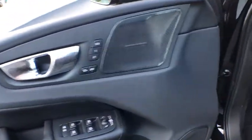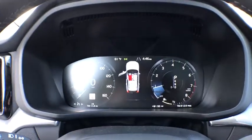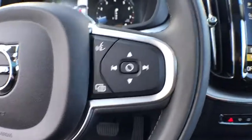Heated front seat, rear window defroster, panic alarm, tachometer, remote keyless entry, brake assist, power moonroof, front reading lamp, power driver's seat. Your new ride is just a phone call away.